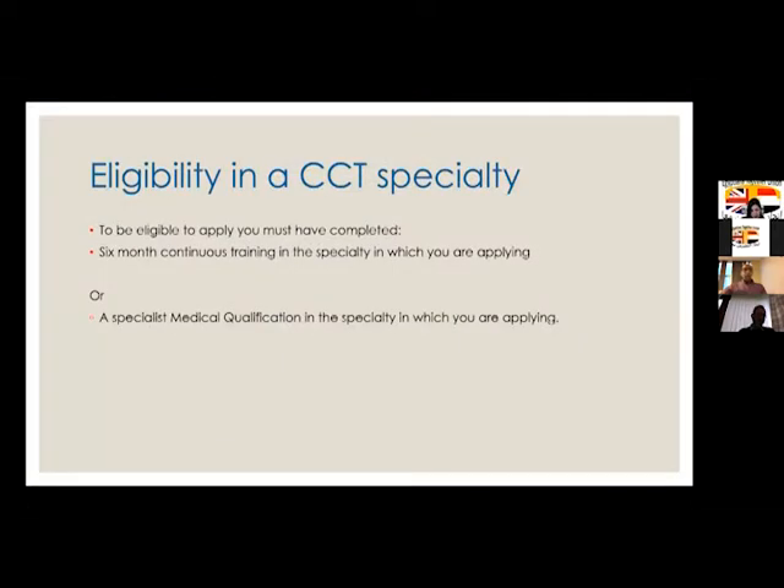To be eligible from the GMC's point of view, you need to have at least six months of continuous training in your specialty, or you have a specialist medical qualification in the specialty.